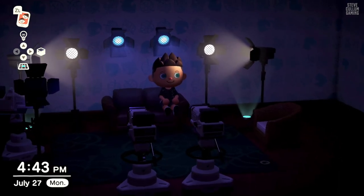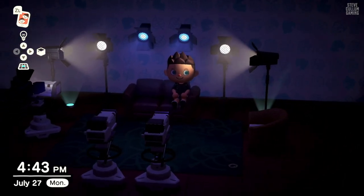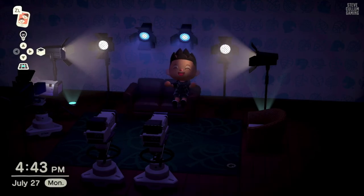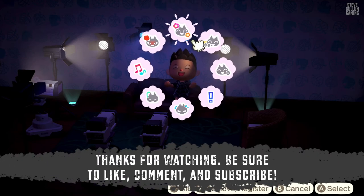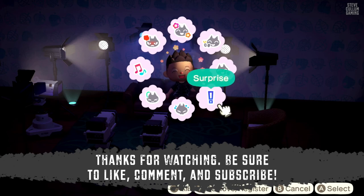I hope you guys enjoyed what you saw today, especially if you're not so sure about paying off your loan. It was really exciting to pay off my loan. I'm very, very, very excited about not having any more loans to Tom Nook anymore. Thank you guys so much for checking this out. And if you are new around here, please be sure to subscribe, be sure to like and comment. Let me know how far along you guys are.